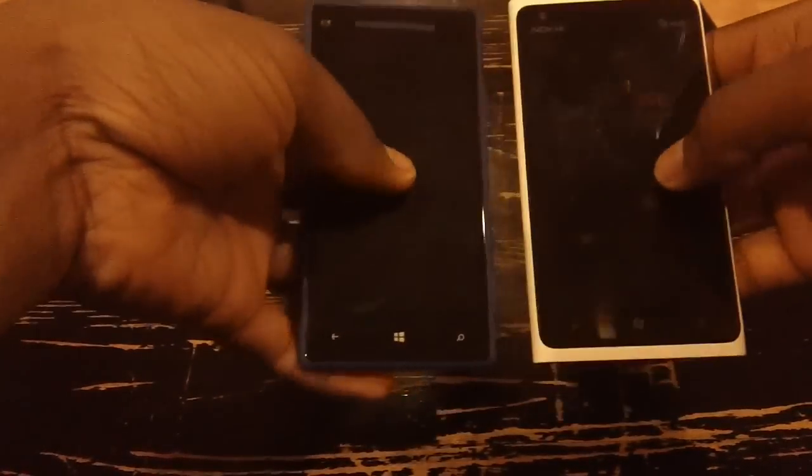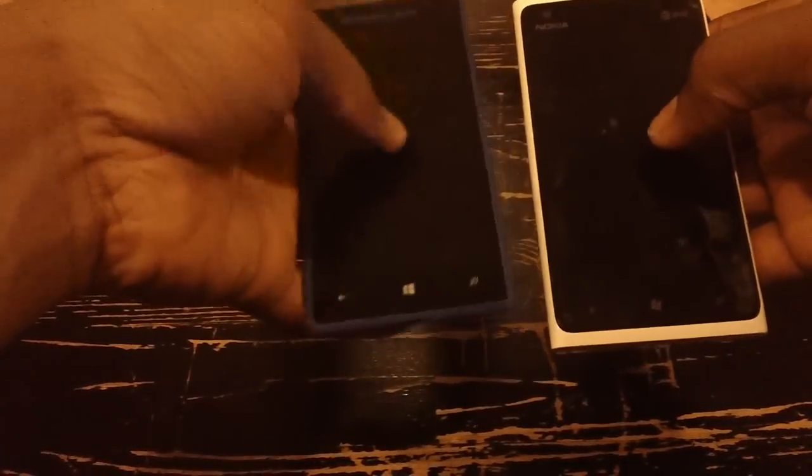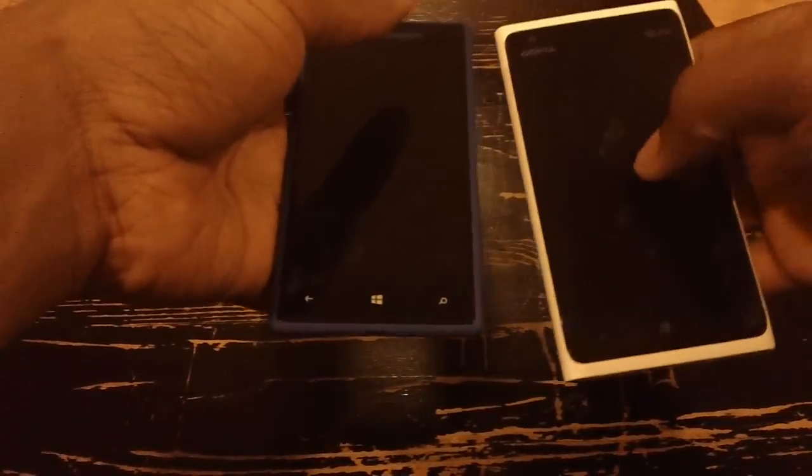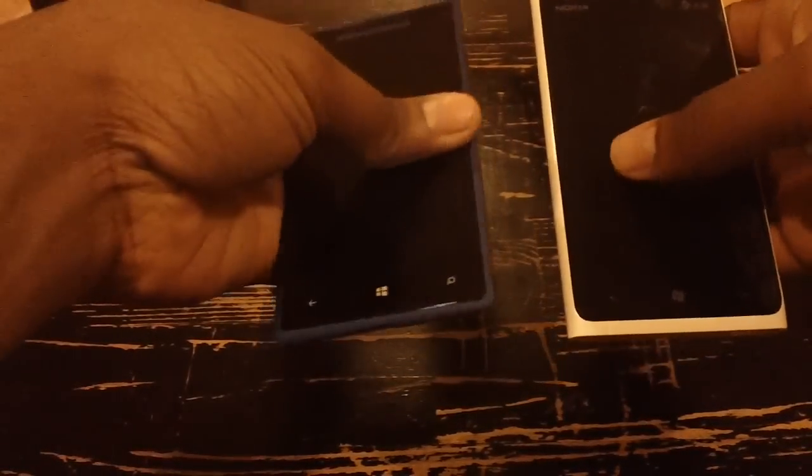First off, the screen size is the same on both phones — 4.3 inch. 4.3 on the Nokia, 4.3 on the HTC 8X.